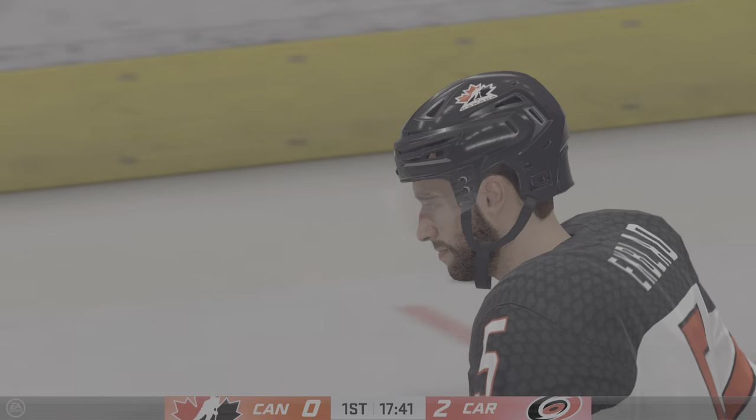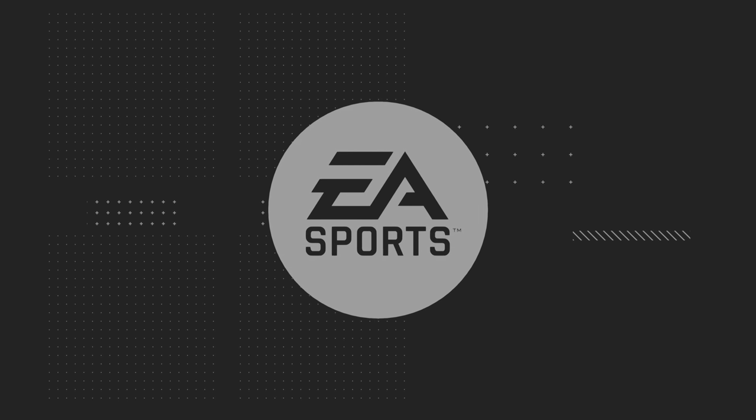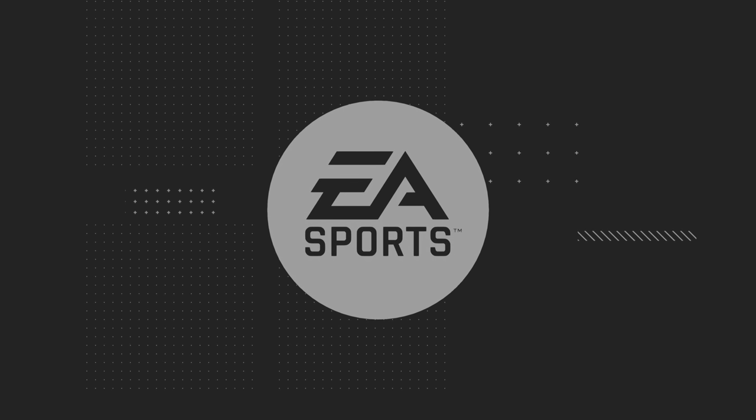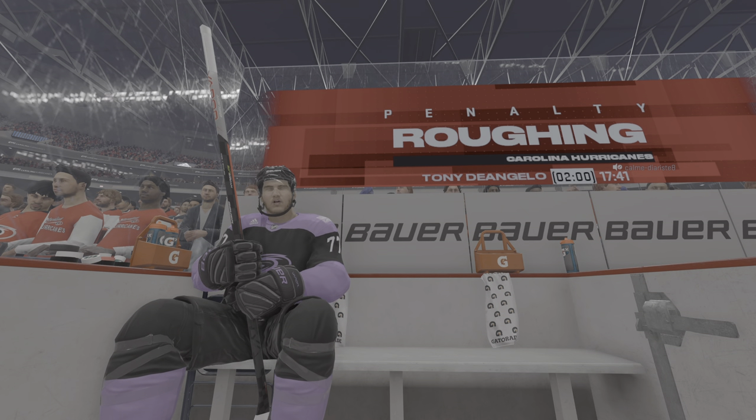Ekblad's looking around for somebody to fight — he's going to have to go fill that dance card somewhere else. Those players are going to have a couple of minutes to settle down here. Coincidental minors, they'll both head to the box.